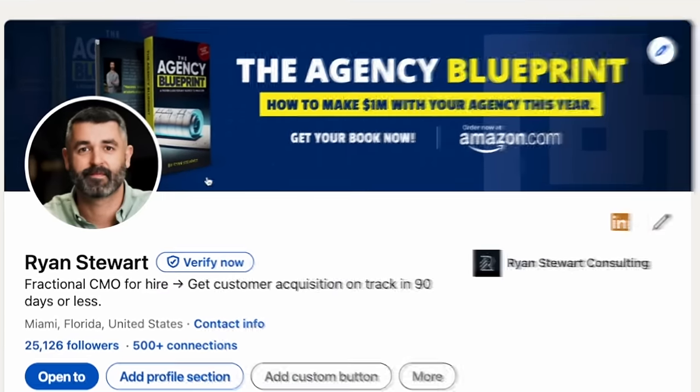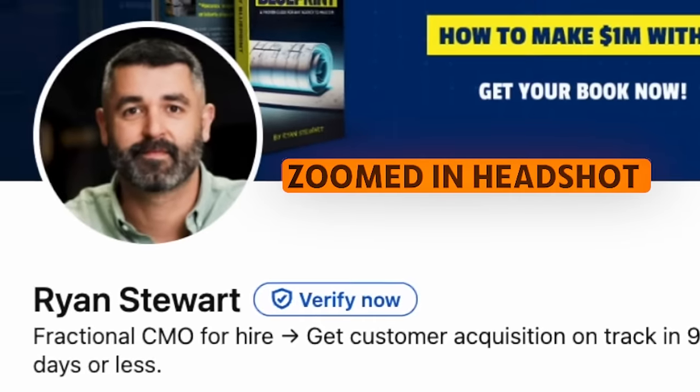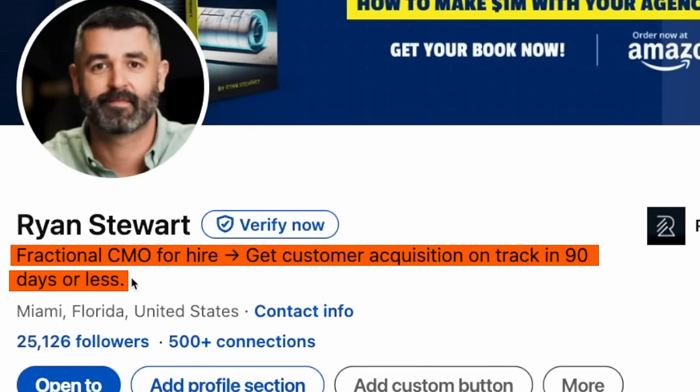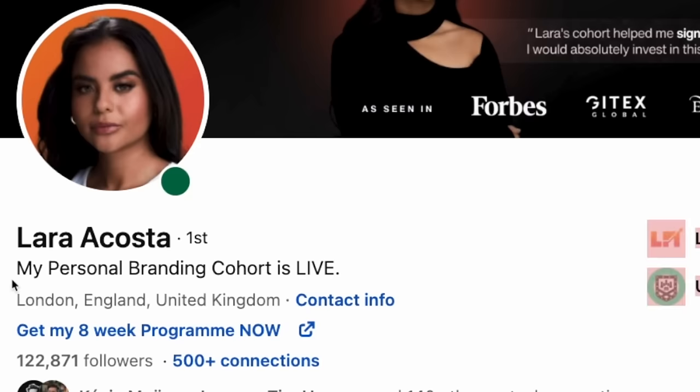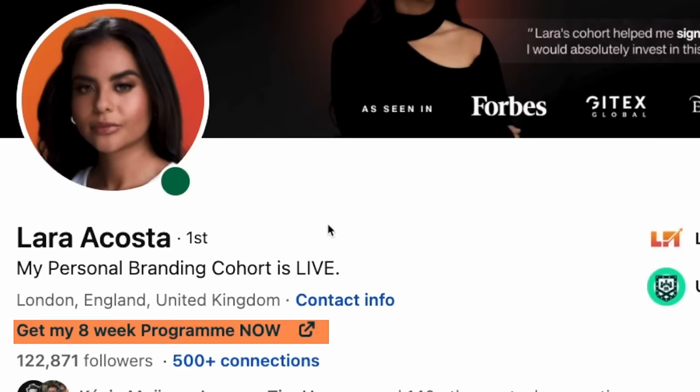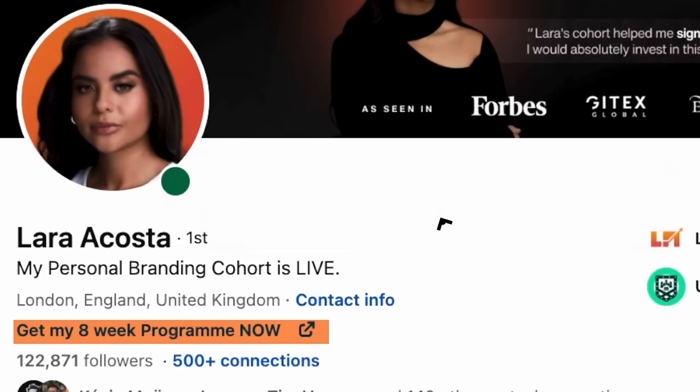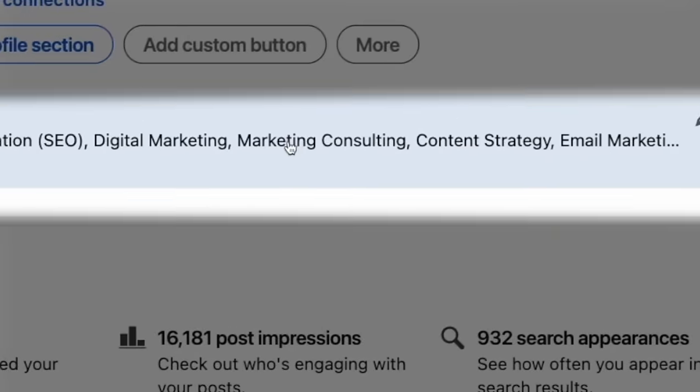I want to show you my profile as well. You can see a zoomed-in professional headshot and on the banner I've got the call to action I want, which is to push our book. Underneath your name you have the ability to add a little about-you section. I like to go very direct and tell them exactly what I do and what my offer is. Laura has a call to action for her personal branding cohort. All of this is driving towards a call to action, so people are extremely clear when they see her content, go to her profile, and there's a very clear path to contact her or get into her program.